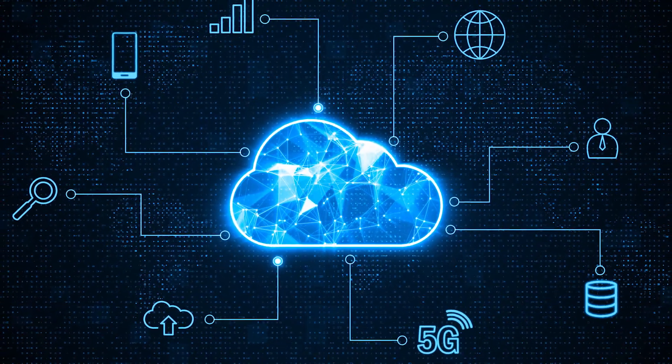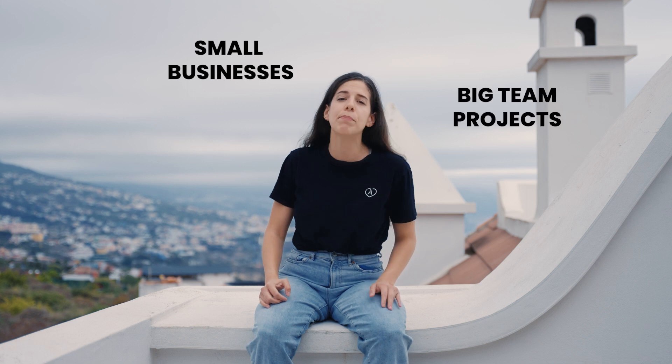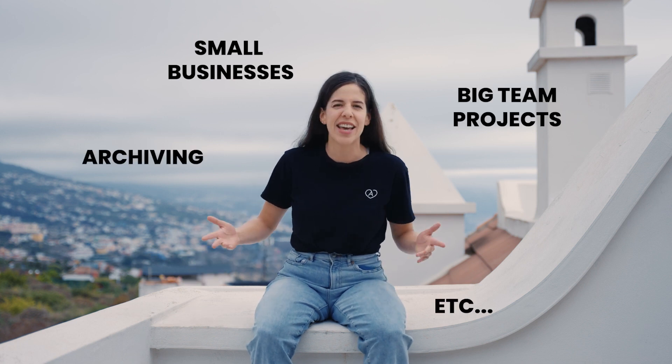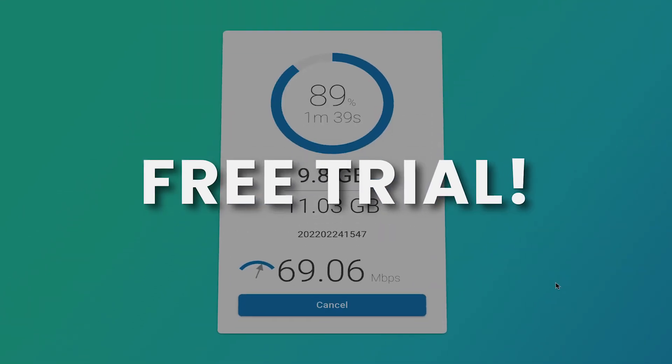For this list, I thought I'd do something a little different. Rather than just name a bunch of options, I've organized them by specific scenarios. Because video cloud storage is so versatile, it's good to know which storage is best for small businesses, big team projects, archiving, etc. It just so happens that Massif has integration with all of these providers. That means you can transfer large files from Massif directly to any cloud storage without having to download the files first. You can sign up for a free trial with Massif — the link is in the description.